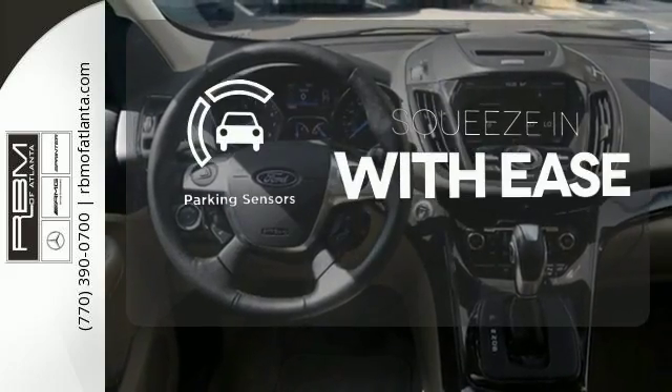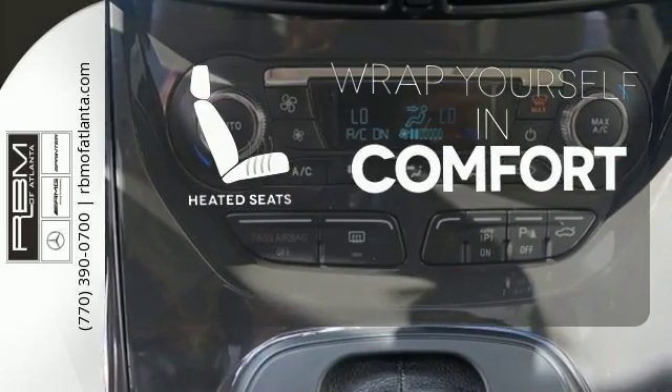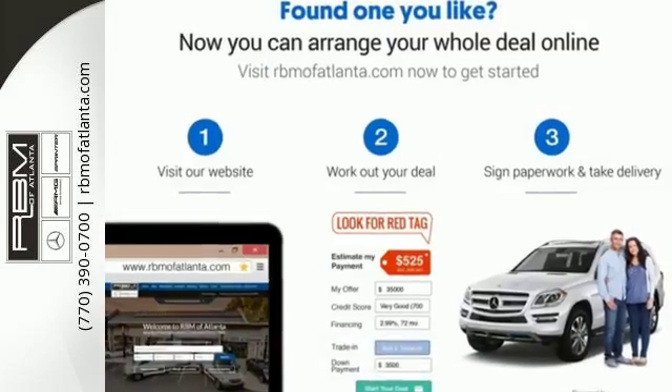The parking sensors let you squeeze into tight spots with ease. Ward off the chills with the heated seats. Bring the family in for a test drive today.